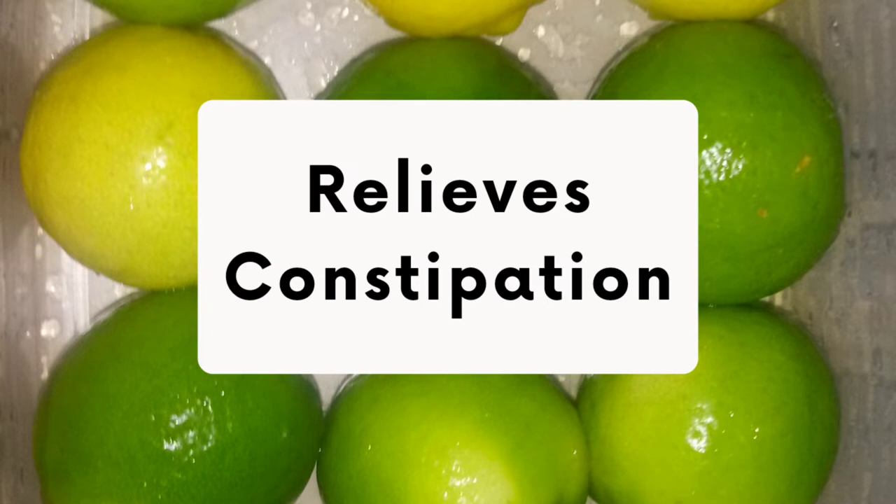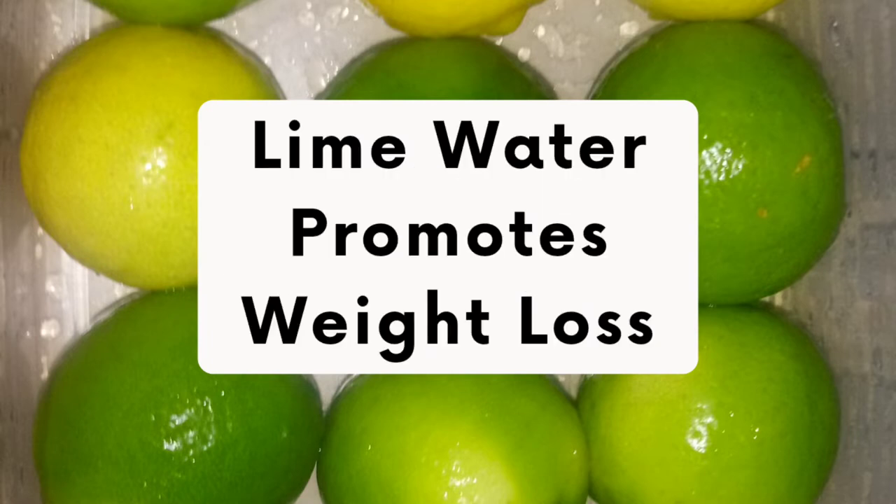Lime relieves constipation. The ample amount of acid present in lime helps to clear the excretory system by washing and cleaning the tract. Lime water also promotes weight loss — a glass of warm water with lime juice is an excellent weight reducer as well as a refresher and antioxidant drink.